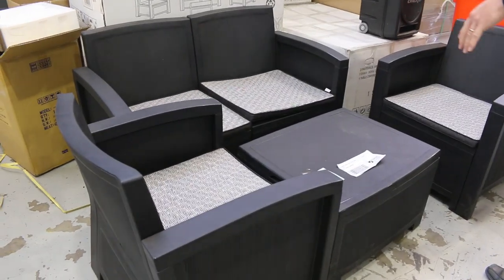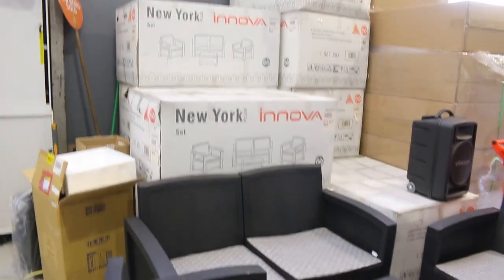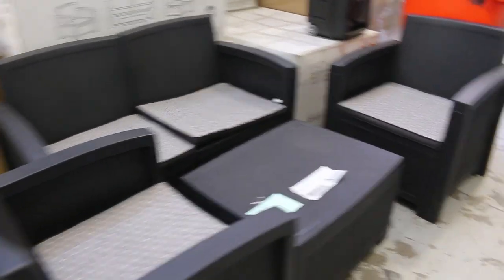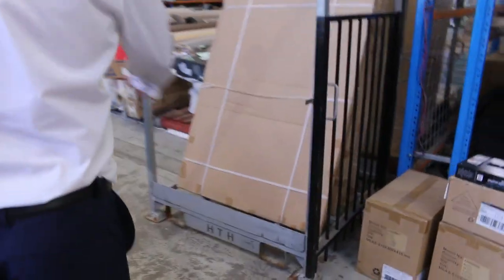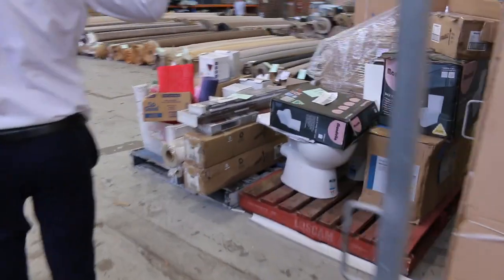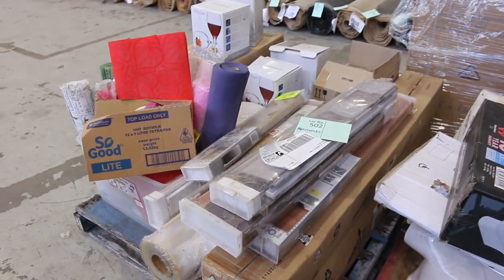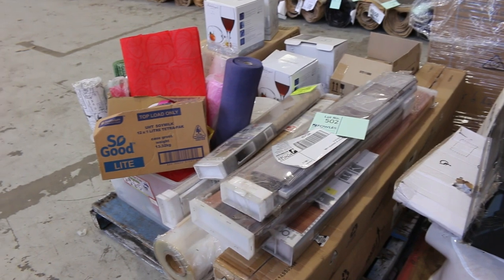There are some beautiful outdoor settings — eight left, with about half sold last week in the low to mid $200 range. There are also some miscellaneous pallets — I'll get them going at $1 no reserve — one with toilet suites and one with a heap of home decor items. Should be good fun.